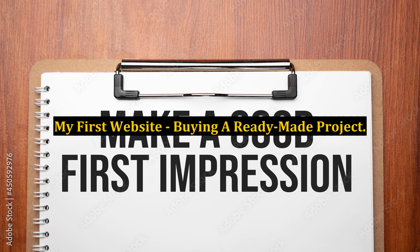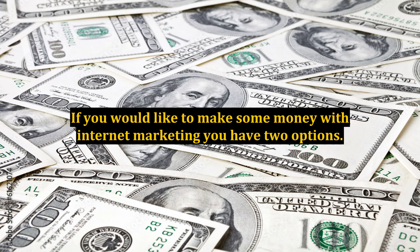My First Website: Buying a Ready-Made Project. If you would like to make some money with internet marketing, you have two options. You can either create your own website in a profitable market niche, or you can buy a ready-made website that already makes some money.